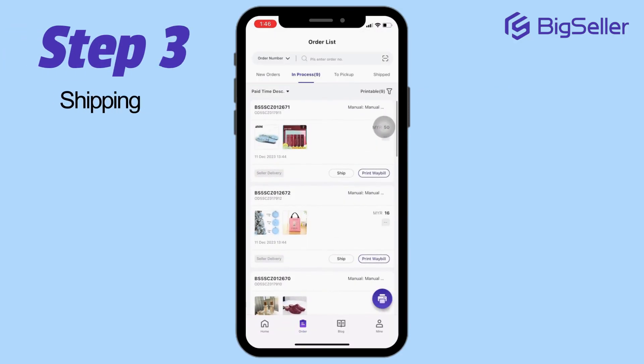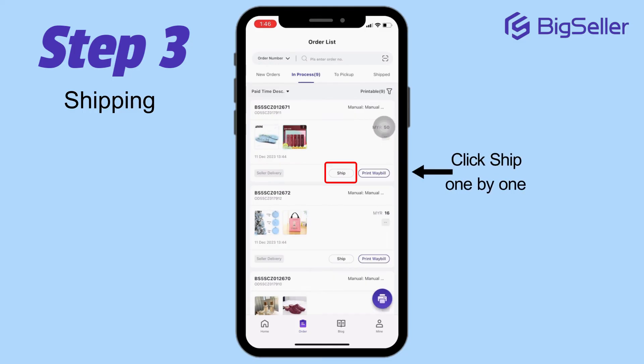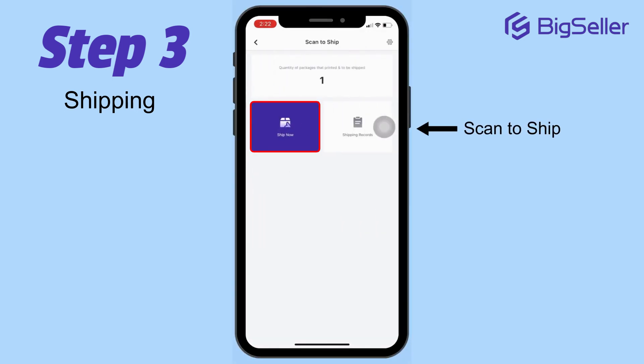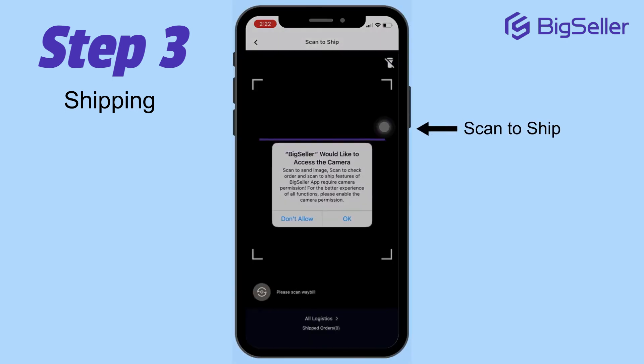Step 3: Shipping. Once your orders are packed and labels are printed, it's time to ship. You can manually ship each order or, for an even smoother process, use the Scan to Ship feature. Simply click on Scan to Ship, hit Ship Now, and scan the shipping label.